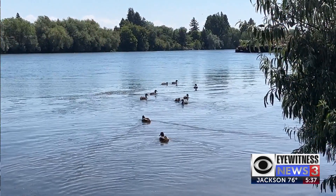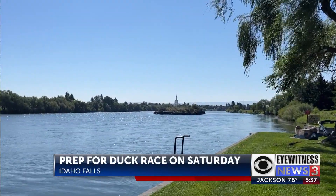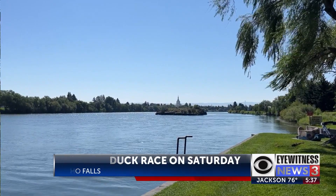The ducks are preparing for a big weekend on the Snake River. The Idaho Falls Rotary Club is hosting its 32nd year of the Great Snake River Greenbelt Duck Race.